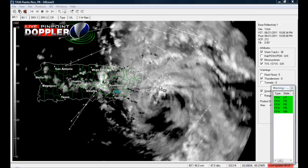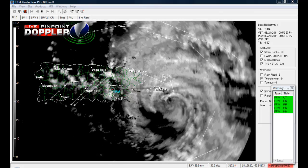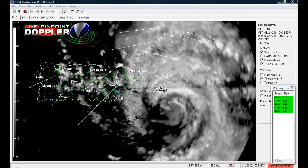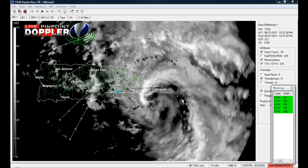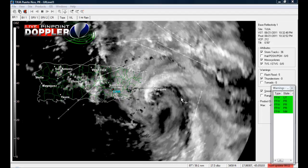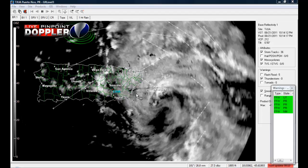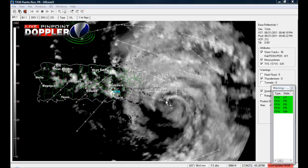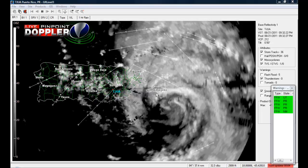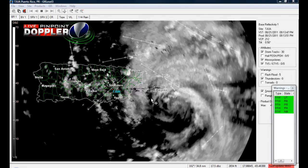I'm putting up a reflectivity image — this is for hurricanes, pretty much this is for clouds. This is a base reflectivity of the storm. You can clearly see the eye rotating around the storm, which is located right where my mouse is.